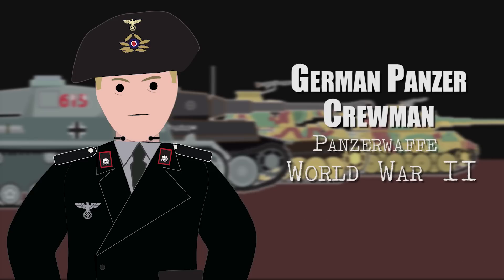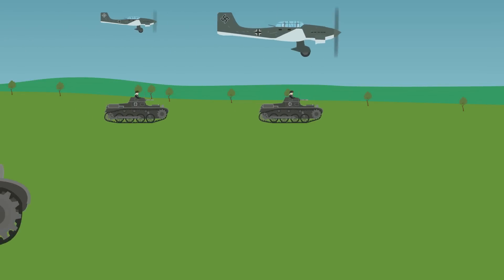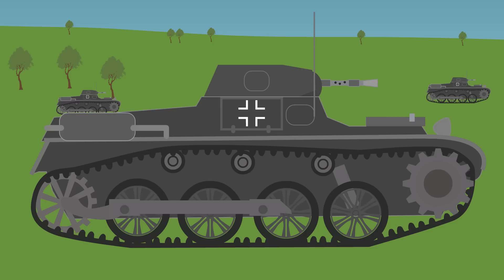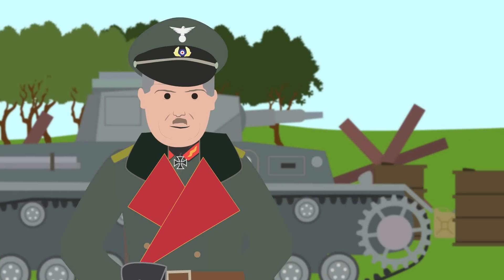German Panzer Crewmen, the Panzerwaffe, World War II. In the early parts of World War II, Germany had fewer armored vehicles than their enemies. Early tank designs such as the light Panzer I tank were technologically inferior. The tank commander and his crew, however, were highly skilled and well-trained. General Heinz Guderian used motorized tactics in Nazi Germany's Panzer divisions and would help develop the tactic which would become known as Blitzkrieg.